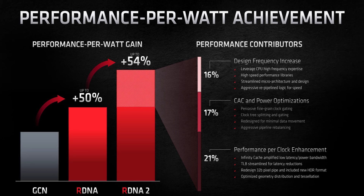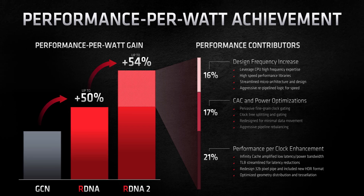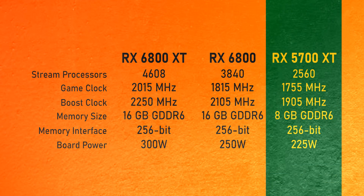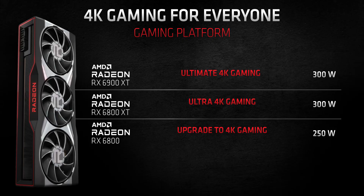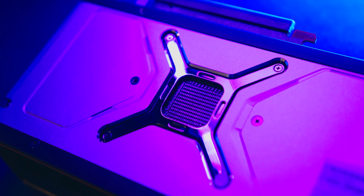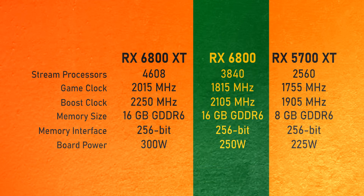All of that has contributed to making RDNA 2 a huge generational step forward for the Radeon lineup, allowing them to roll out a more complete product stack from high-end to entry level. The entire lineup is a super big jump over the RX 5700 XT. We'll be looking at the 6900 XT next month, but the RX 6800 and RX 6800 XT are quite different from one another — they both use the same 26.8 billion transistor Navi 21 core, but the 6800 is cut down significantly to hit a lower price point.